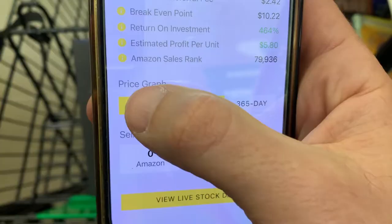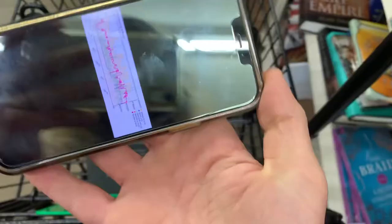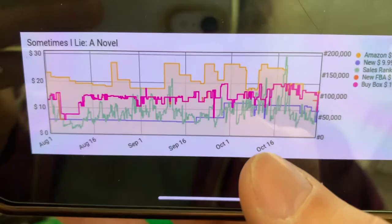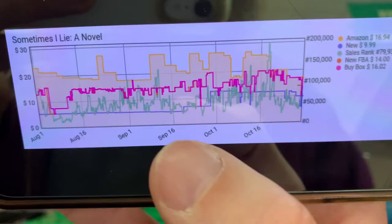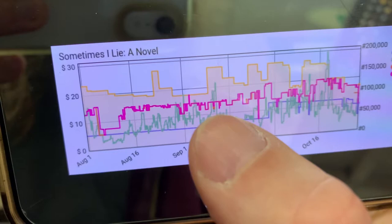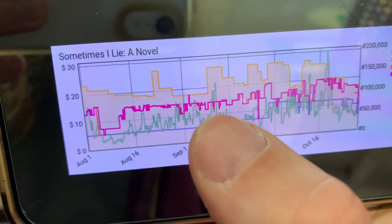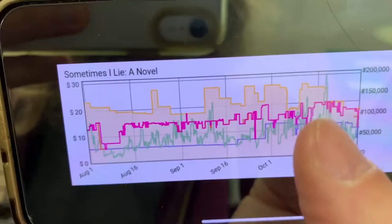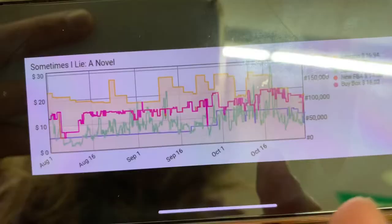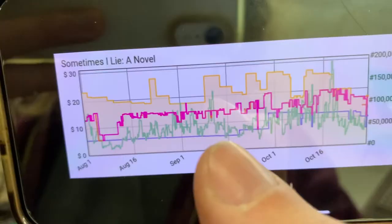The next thing I'm going to look at is the price graph — a basic Keepa graph that tells us what this sells for over the past 90 days and how quickly it's selling. Opening that graph up and turning it sideways, the first thing I'm looking at is the green line — that's the sales rank history. Anytime you see motion up and down, people are buying. All this motion shows it's selling. The bright pink line is the buy box price — it never really goes below about $14, and it's been creeping up toward $20 at one point.